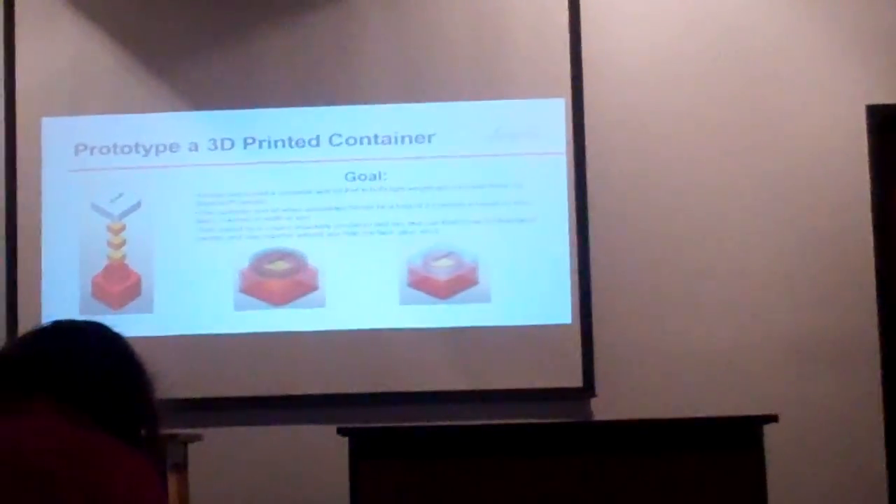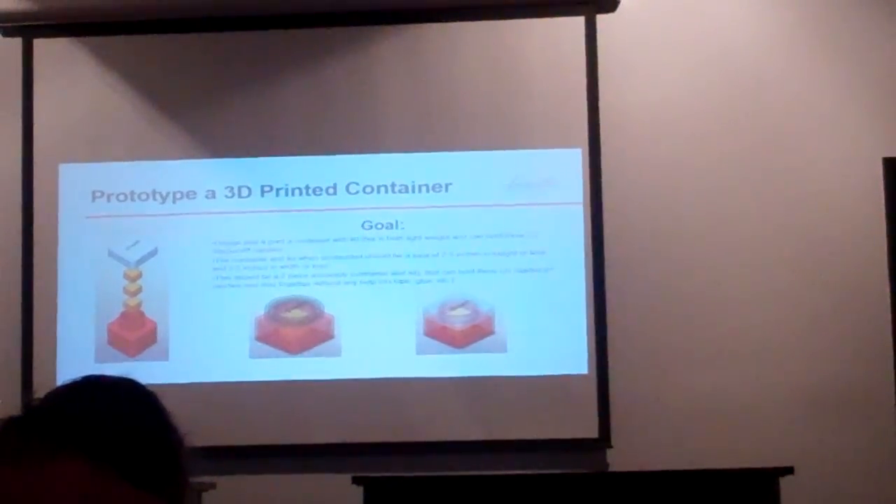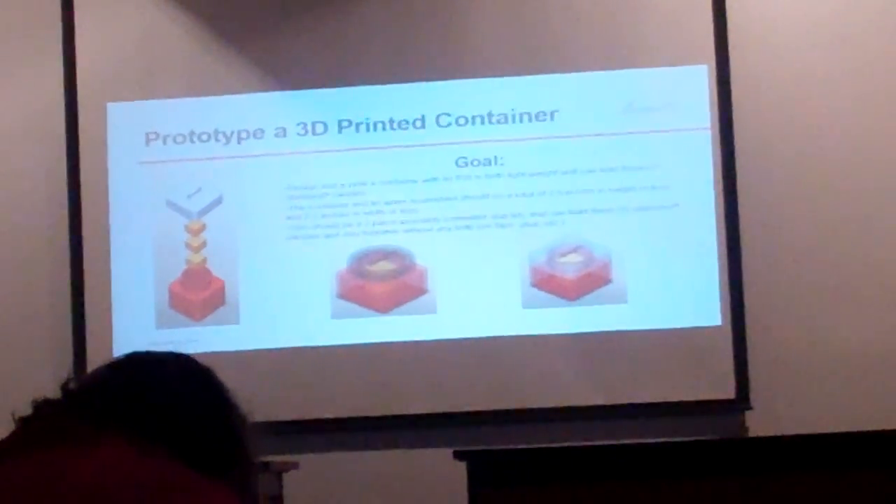There are a couple of examples of different types of containers. The first one on the far left I call the exploding universe shape. The middle one is a square body with a round lid, and the one on the right is a square body with a square lid.